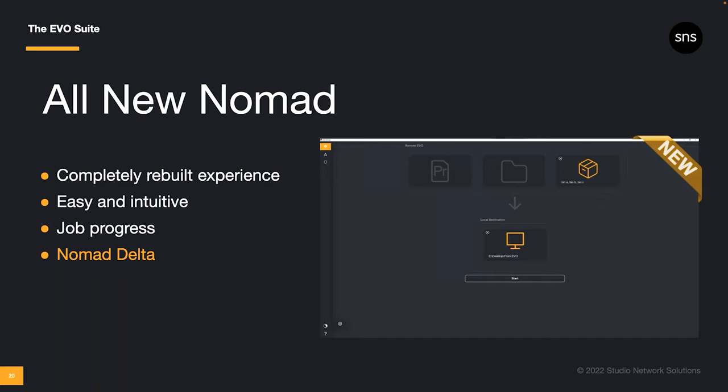One special power is to select a Premiere project file as your Nomad input. Nomad will then find the proxy associated with the source media linked in that project. Another special power is Nomad Delta — a brand new feature for Premiere users, and it's only available in the new Nomad.